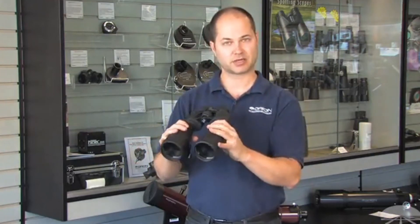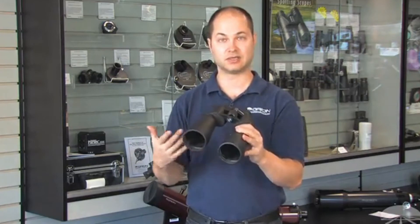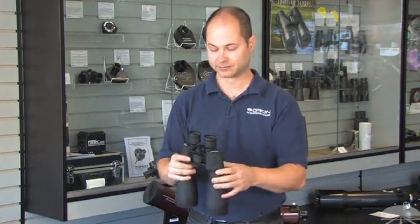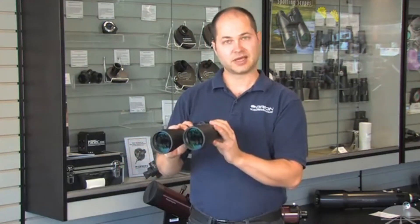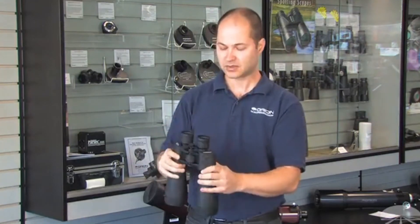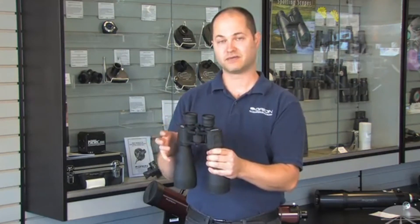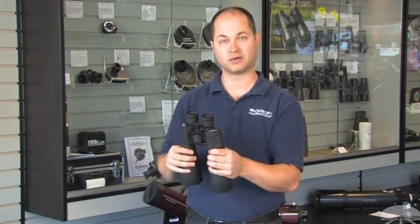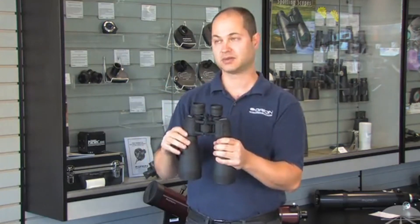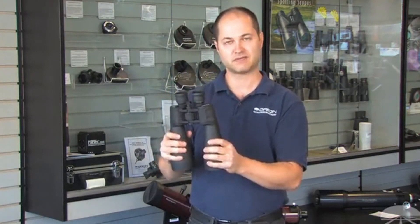It's a little heavy, so you probably want to put them on a tripod to get the most stable view. It comes with an L bracket, so all you need is just a standard photo tripod. It's got fully multi-coated lenses for a nice bright image. It has long 18mm eye relief and a pretty wide field of view for a high-magnification binocular — 4.4 degrees at 15x magnification — which is great for scanning the Milky Way. Again, the Orion Astro binoculars 15x70.